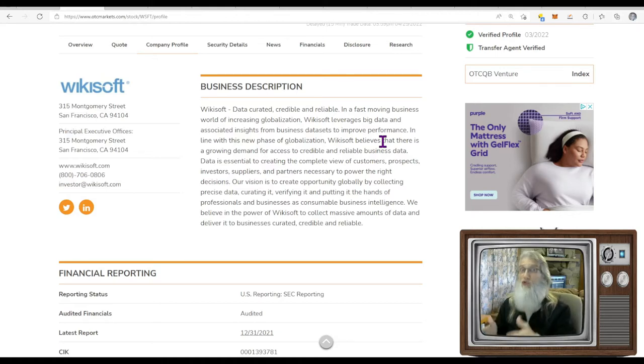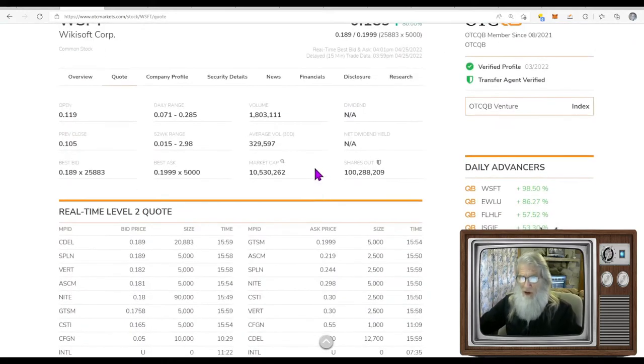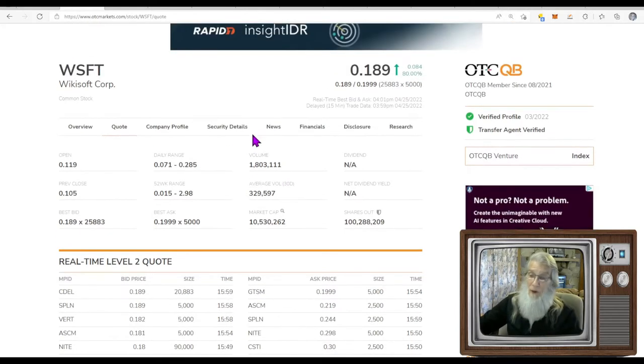There was no news today to have this thing running, but there was a deal they made about a month ago that was a big deal and it's going to change their bottom line. The chatter today on Twitter was massive, and I presume that is what had this thing running. The relative volume — they normally do about 330,000 shares a day; today she did 1.8 million, about five times her normal volume.